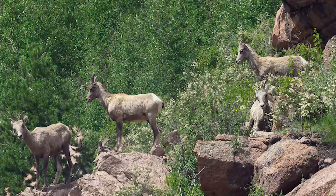Goats like to run on the ground and climb on high rocks.